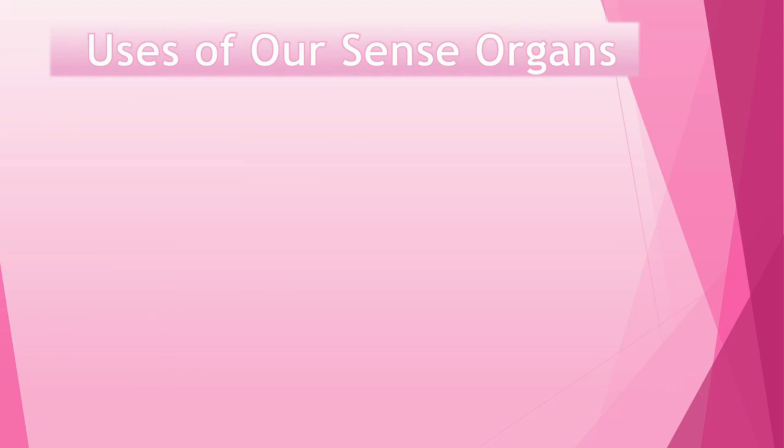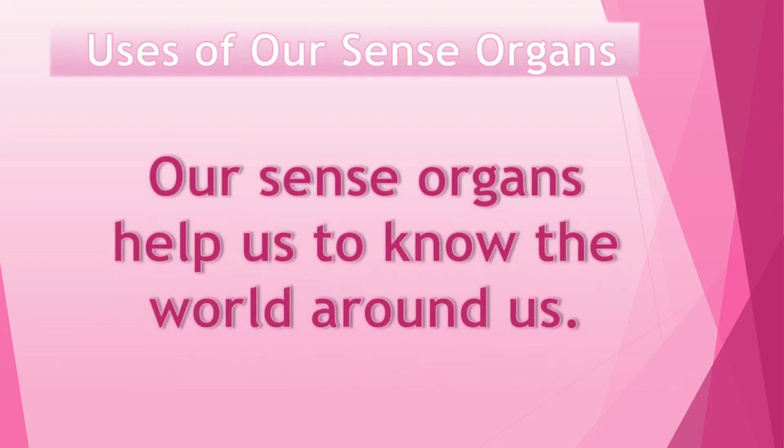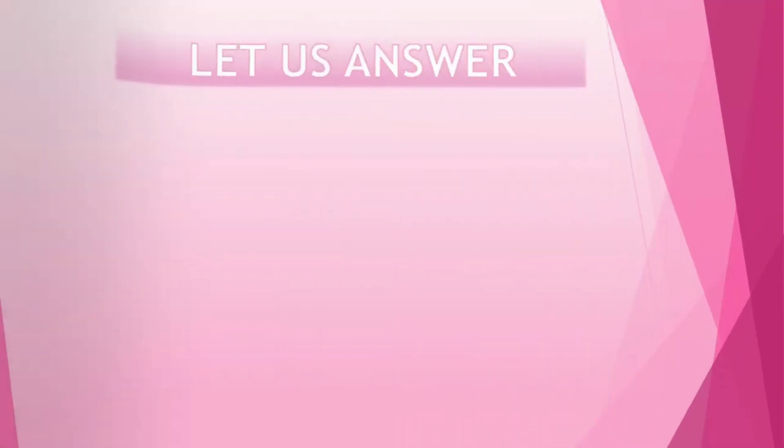Our sense organs help us to know the world around us. We see wonderful things, and we hear.